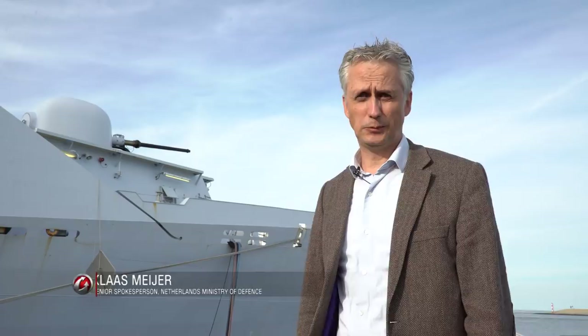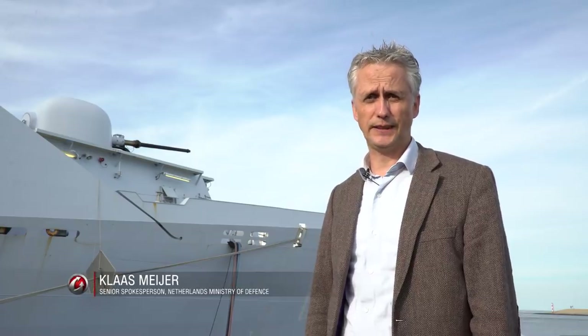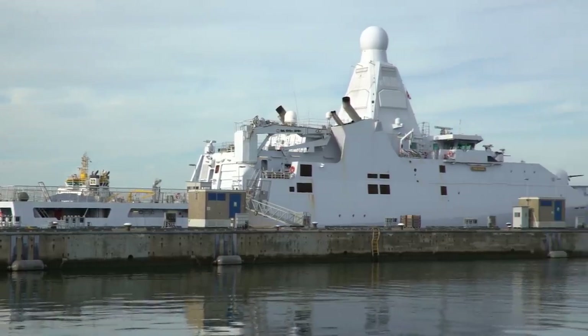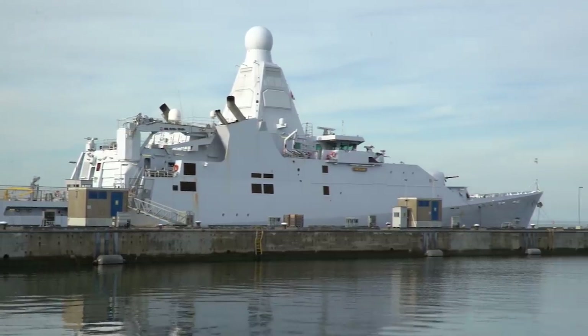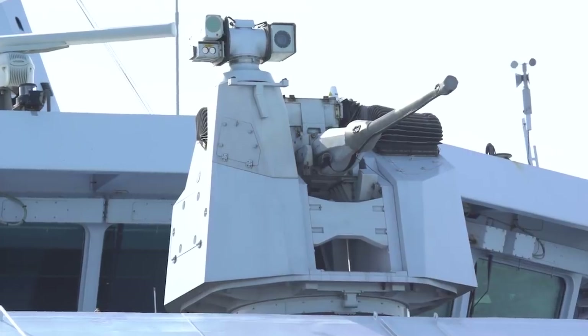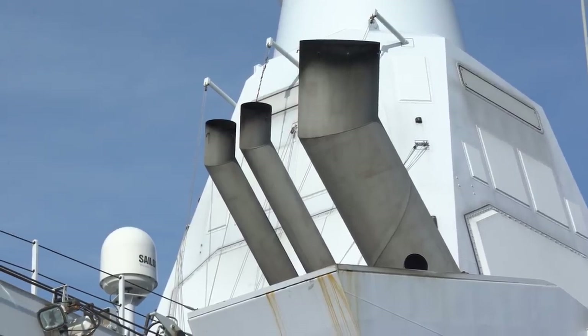We are here in the harbor of Den Helder, which is the home base of the Dutch fleet. Behind me you can see the ocean patrol vessel Friesland, which is one of the newest ships of the Dutch Navy. It's used for counter-drug operations and anti-piracy operations in the Caribbean or on the African coast, and it's quite successful.